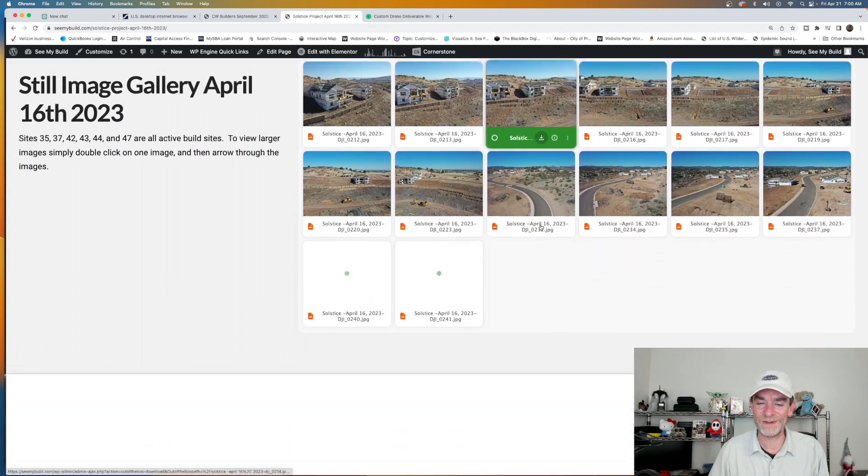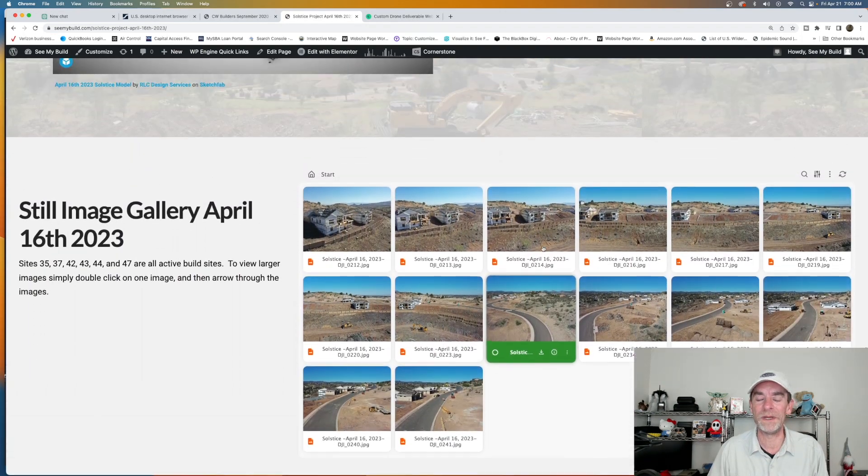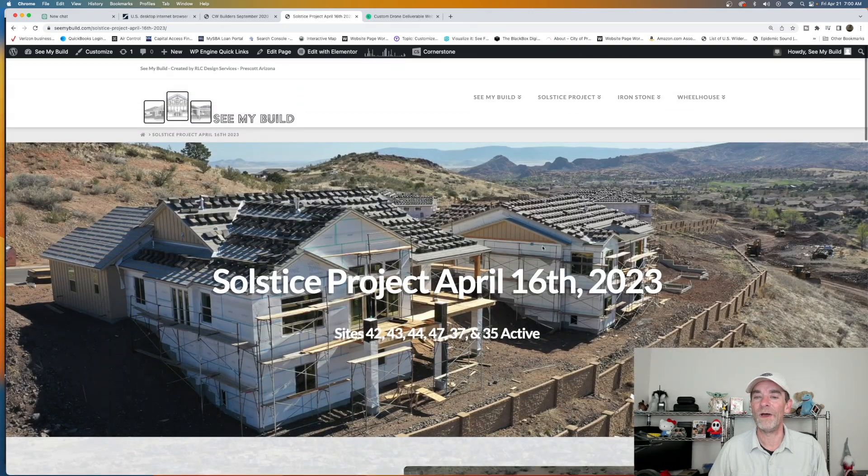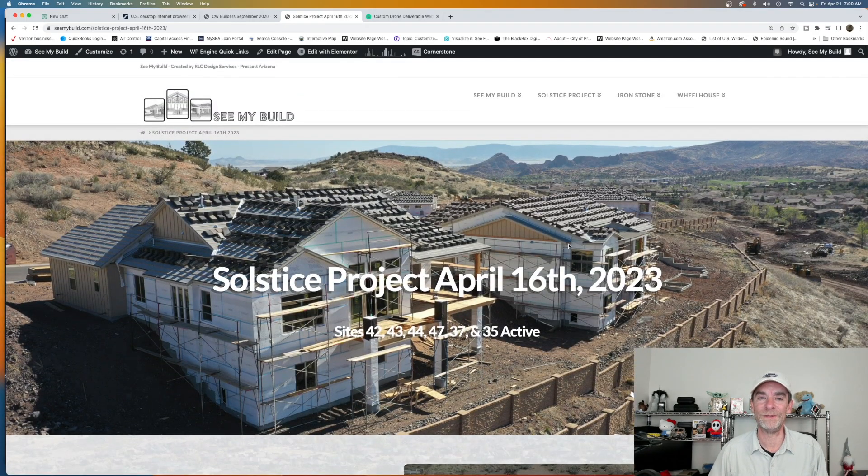Drone photogrammetry is a powerful tool, but it's not the end-all be-all when you're talking about construction progression reports. It's one part of many parts. If you go down the rabbit hole of only focusing on progression reports based on photogrammetry, you're going to skip a lot of services you can share with your client — and more importantly, bill your client for. If you can raise the price of each of your site visits and provide the customer something more, all the better.